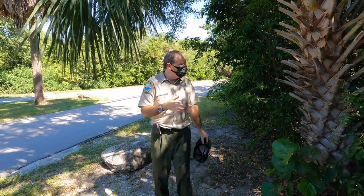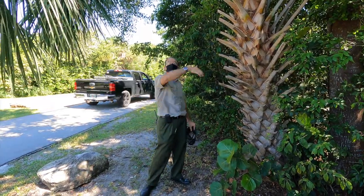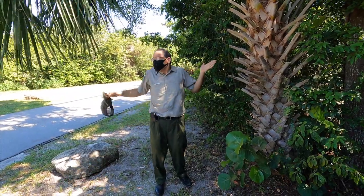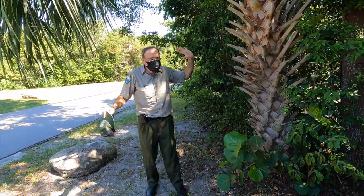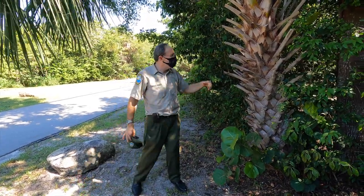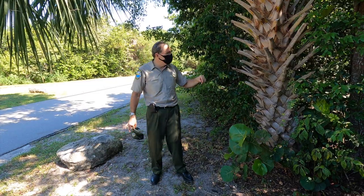Another thing to point out with any species of palmetto trees that produce the boots: some people have these growing on their properties and they think the boots are ugly. So they rip them off and tear them off. You are stunting the growth rate of the tree — so don't do that.